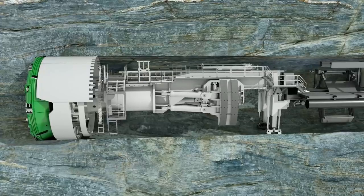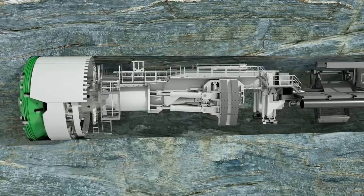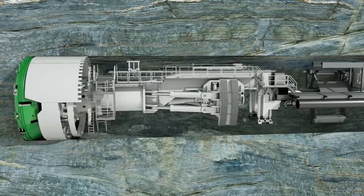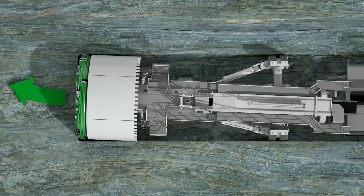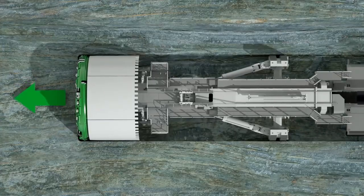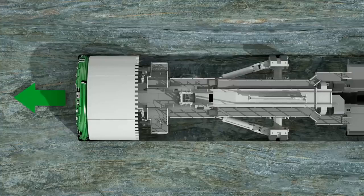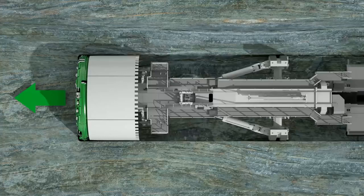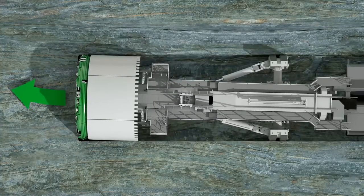After completion of a stroke, tunneling is interrupted. The machine support is extended and the gripper unit is moved forward toward the tunnel face. The gripper unit not only provides the pressure for the thrust — it also serves to steer the TBM. The view from above shows the main beam on a sliding bearing in the center of the machine, moved vertically and horizontally using the hydraulic cylinders of the gripper unit.